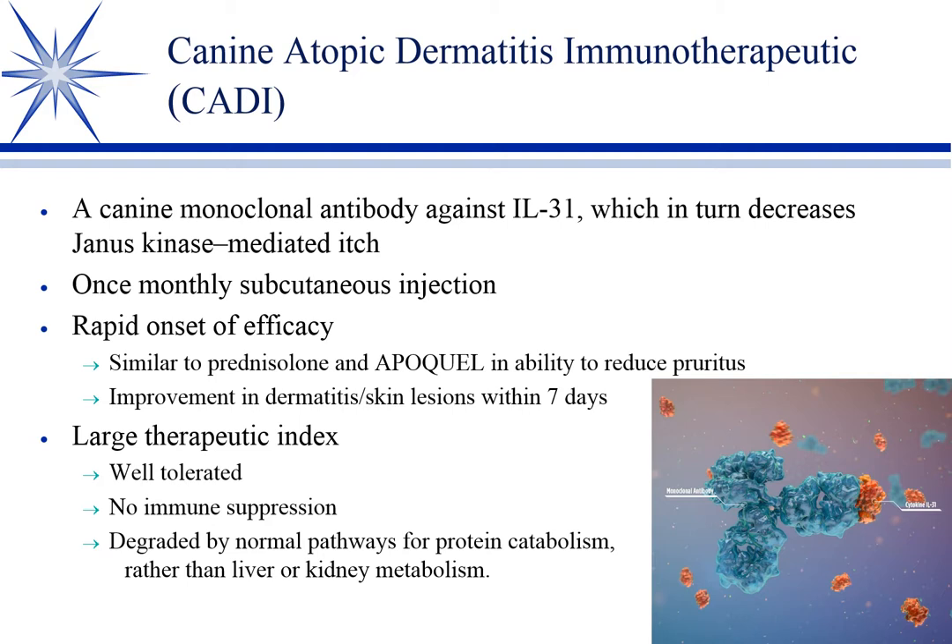So these are two new anti-pruritic drugs that you'll be glad you have. You'll use a lot of them, particularly Apoquel.